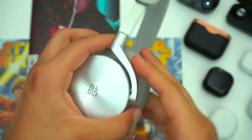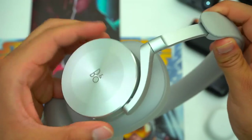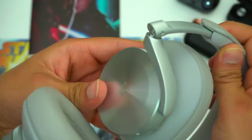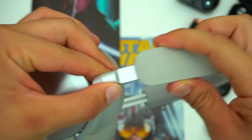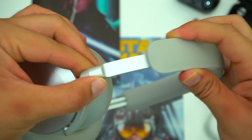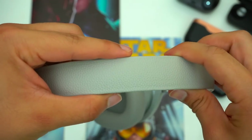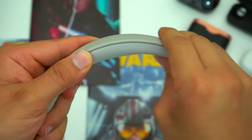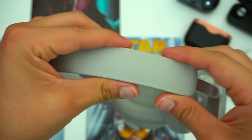It goes without saying that these headphones have amazing build quality. One of the things that is special about them compared to the H9's is that these headphones are fully collapsible. They have a mostly aluminum body and when you extend the headband it simply glides in and out. The top portion of the headband has a bit of cowhide leather, underneath there's padded fabric, and the earpads themselves are lambskin leather.